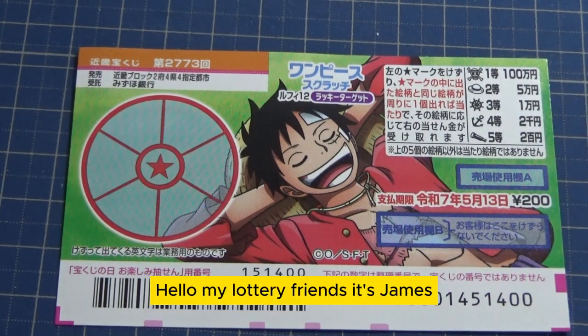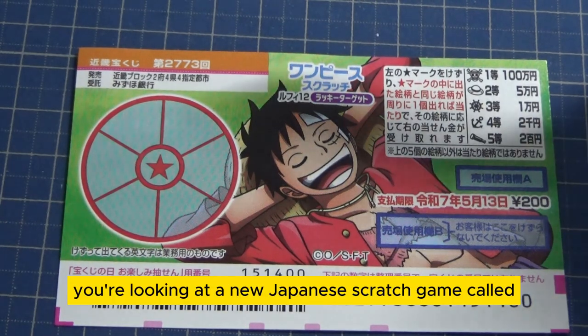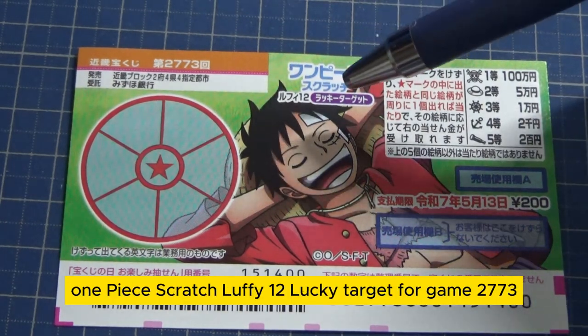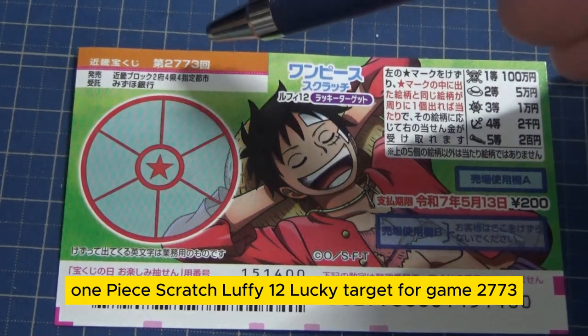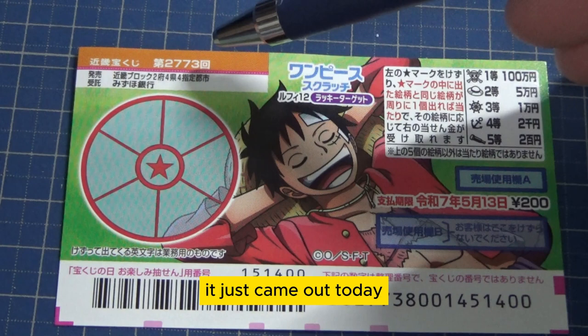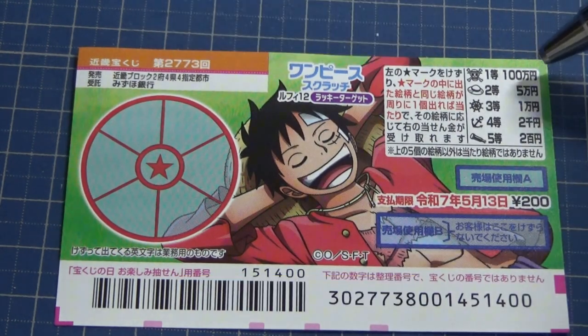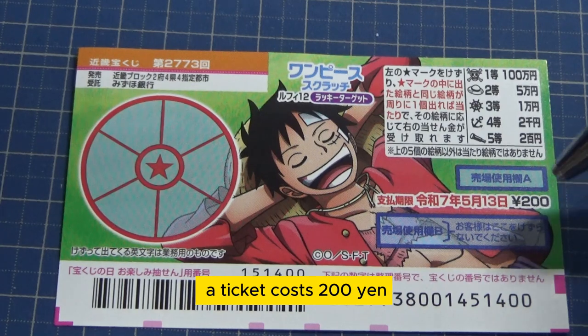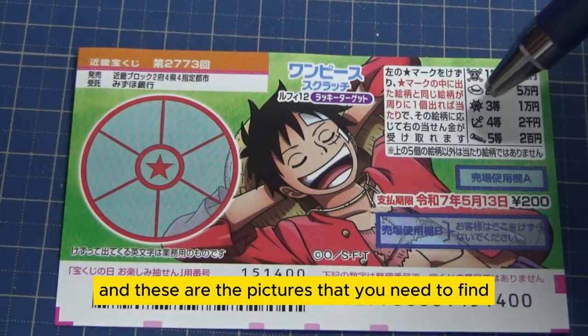Hello, my lottery friends! It's James, it's April 24th, 2024. You're looking at a new Japanese scratch game called One Piece Scratch Luffy 12, Lucky Target, game number 2773. It just came out today. The jackpot is Hyakumanen and a ticket costs 200 yen.